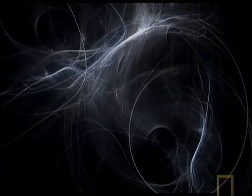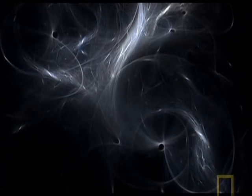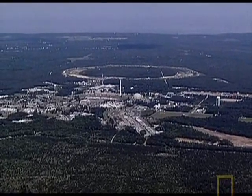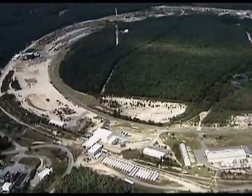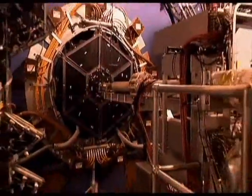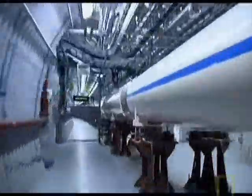Quite what this newborn universe was like has challenged cosmologists since the Big Bang was first put forward. Now, in one of the biggest laboratories on Earth, they are able to recreate conditions that almost certainly existed an instant after the Big Bang. It's called the Relativistic Heavy Ion Collider, RHIC for short, and it's located at the Brookhaven National Laboratory on Long Island.